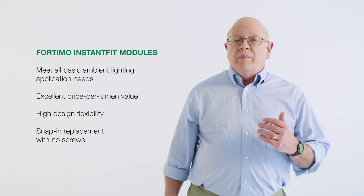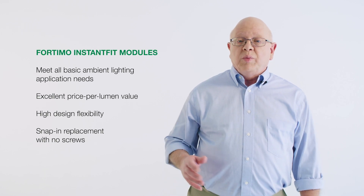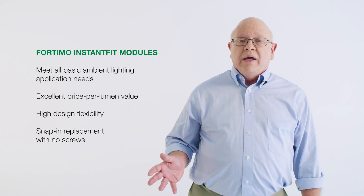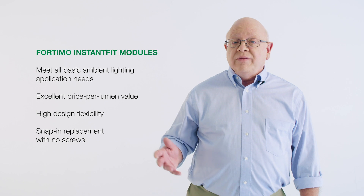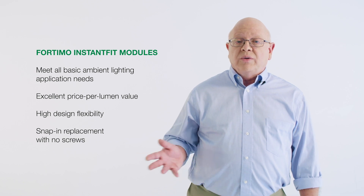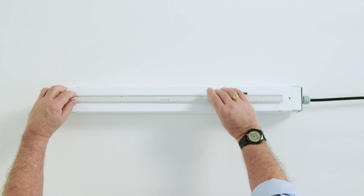It is designed to meet all the basic needs of ambient lighting applications with excellent price per lumen value and high design flexibility. Instant Fit Modules can be replaced without screws simply by snapping them into the connector.